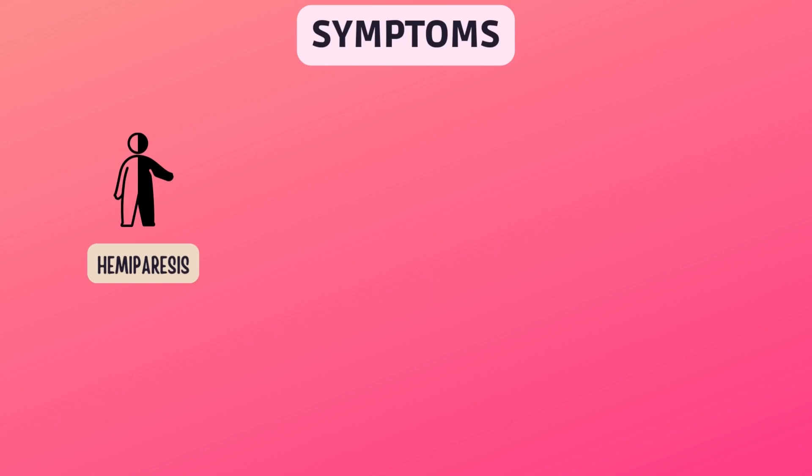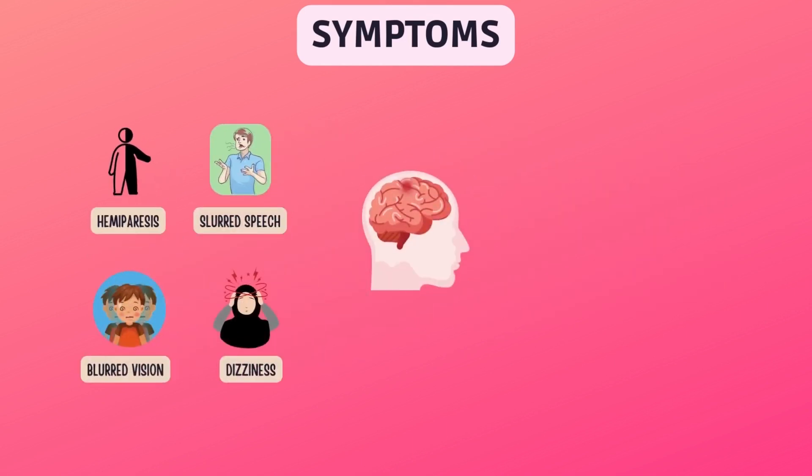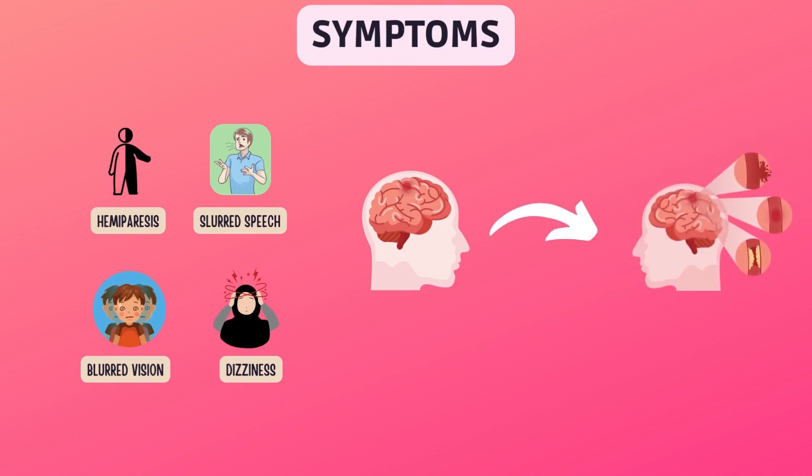You may have symptoms such as sudden weakness in the face or limbs, often on just one side, inability to move a limb, trouble speaking or understanding speech, trouble seeing, and dizziness. With a mini-stroke, these symptoms last only a few minutes, but a mini-stroke is often a warning sign that a more serious stroke can happen.